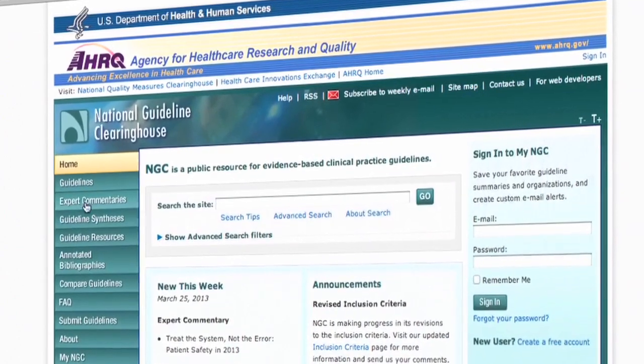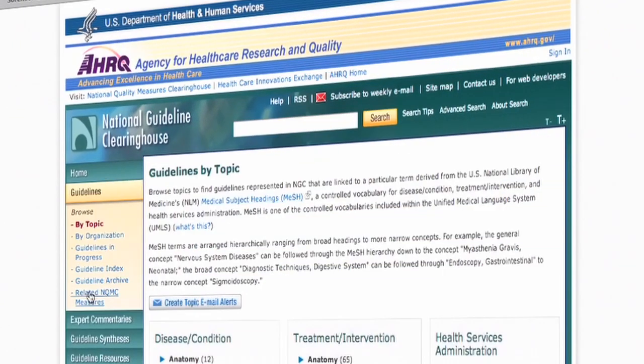The Institute of Medicine has a great definition of health care quality, which breaks into six components. It says that quality health care is safe, timely, effective, efficient, equitable, and patient-centered. And those are the dimensions that we frequently use to define high-quality health care.